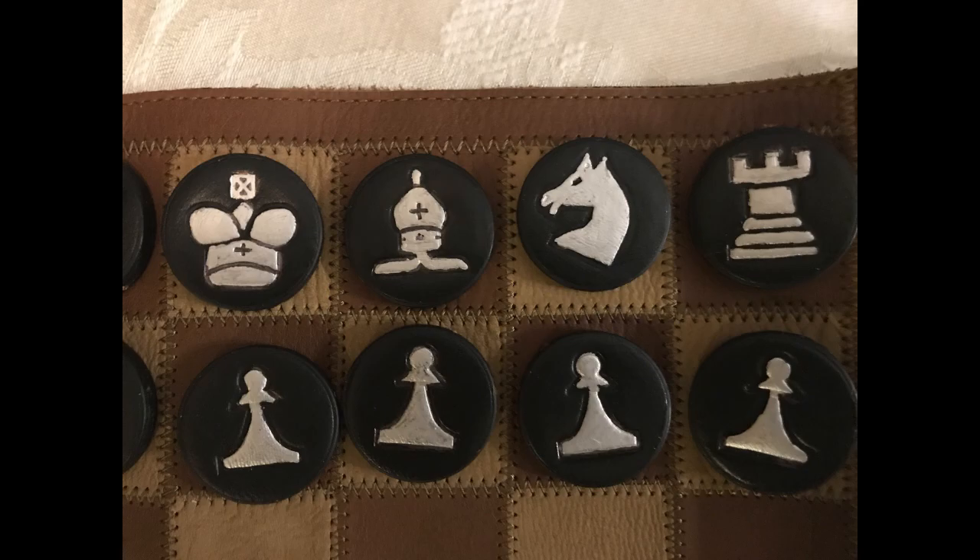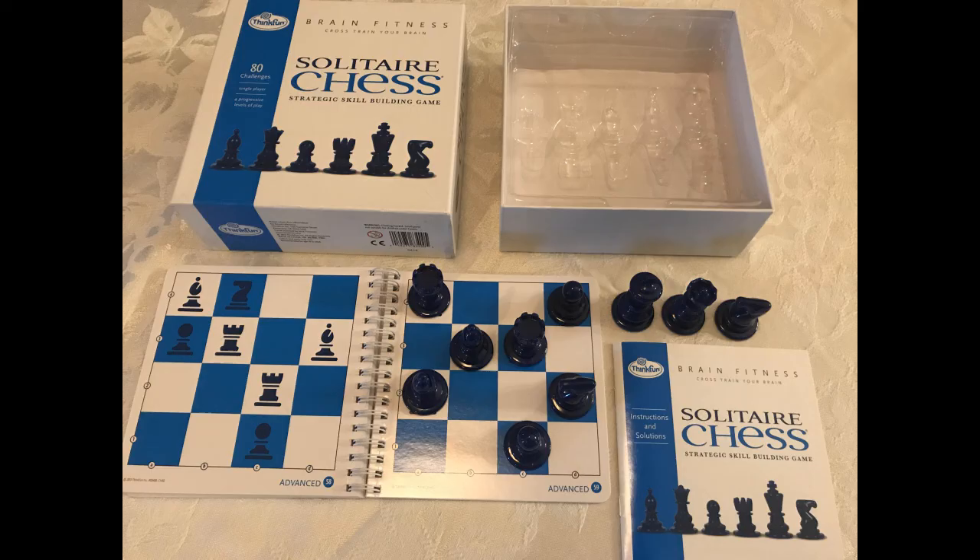This is a solitaire chess game I got for Christmas from my kids. It has positions that you set up in the book and then you solve the problem by moving the pieces. So it's really to test your skill and it's a fun little game.